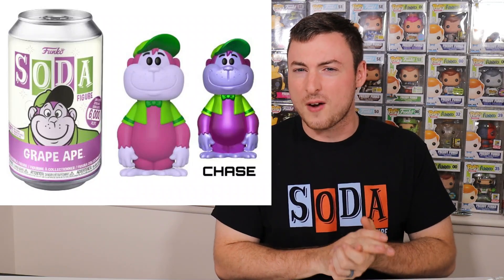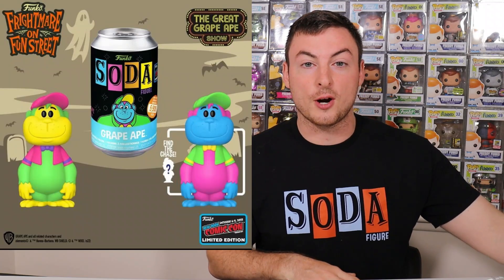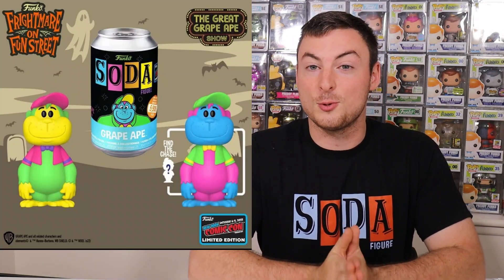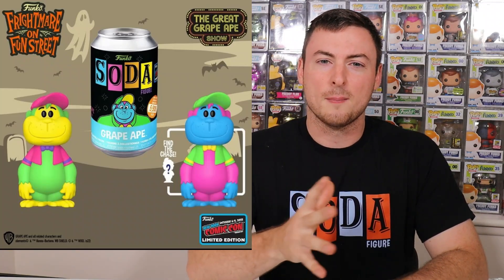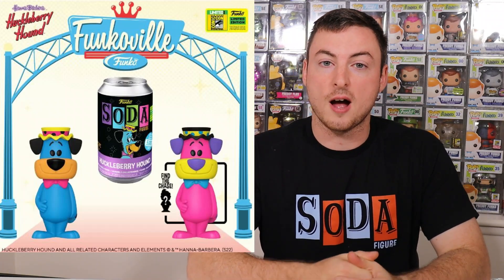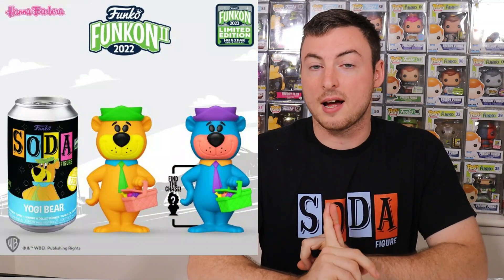It seems like we can't have any Funko event without a Black Light soda, and NYCC is no different — we are getting the Black Light Grape Ape soda. Grape Ape was actually one of the first soda characters Funko ever released. It was a very small run, I believe 5,000 pieces, and it had a metallic chase. Now we're getting another Grape Ape, so if you missed out on the original, you can grab the Black Light version coming up in October. This one is going to be limited to 5,500 pieces and the chase is just a different color variation. This is going to go well with the recent Black Light sodas — we got Huckleberry Hound for San Diego Comic-Con and Black Light Yogi Bear for FunkCon.